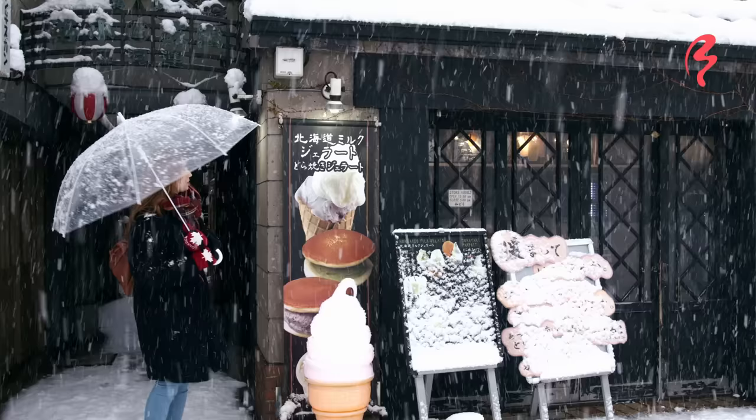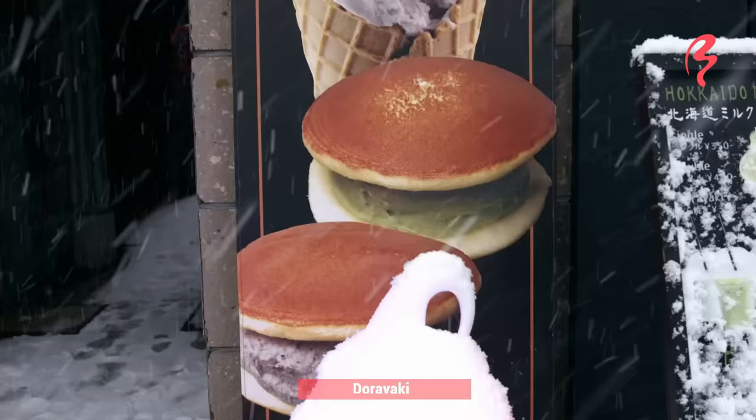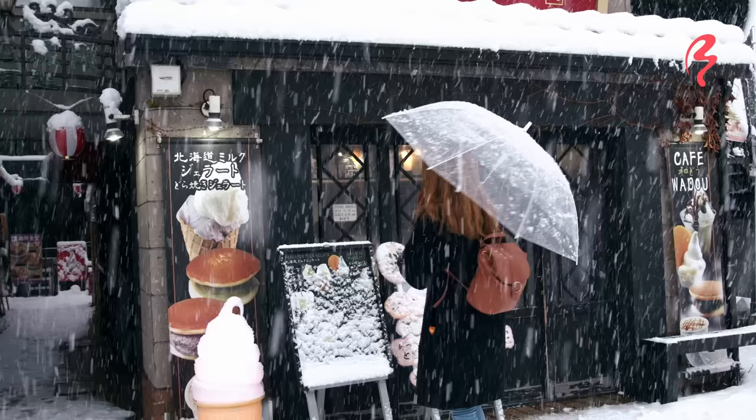This is a cute little shop. They have some traditional Japanese sweets here. This is a dorayaki, and it looks like they have ice cream in it with Hokkaido milk. That sounds really good. Let's see what they have inside.